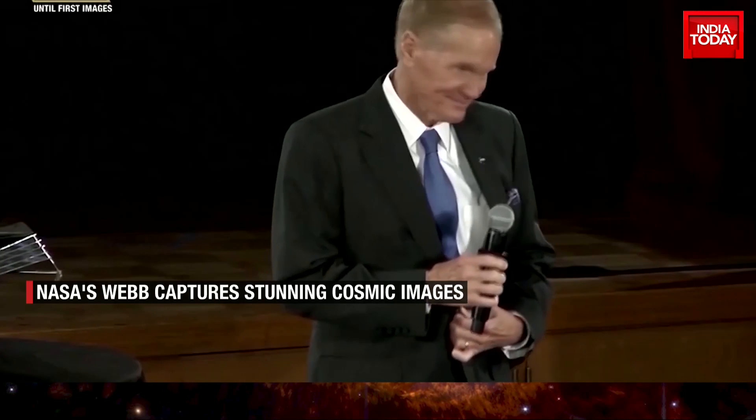Here's NASA Administrator Bill Nelson. It's clear that Webb represents the best of NASA. It maintains our ability to propel us forward for science, for risk-taking, for inspiration.